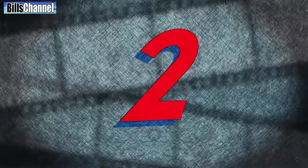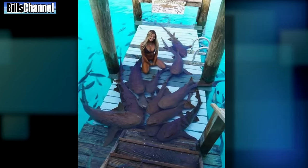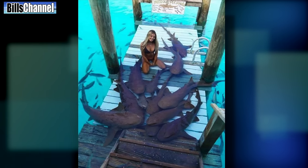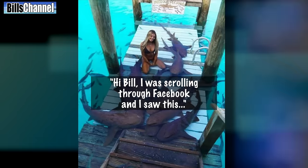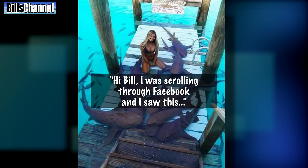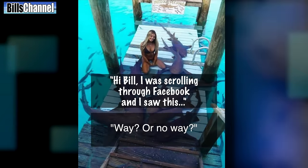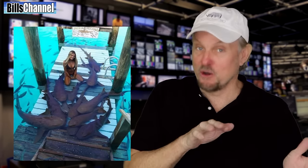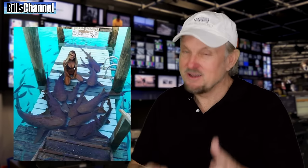Number two: girl with pet sharks. This wild picture, sent in by Justice Channel, claims to show a young woman hanging out with her pet sharks. Justice Channel wrote: 'Hi Bill, I was just scrolling through Facebook and I saw this. Way or no way?' Either Justice has come across a photoshopper with too much time on her hands, or this girl has trained those sharks to be her pets. Go ahead and vote up here right now.